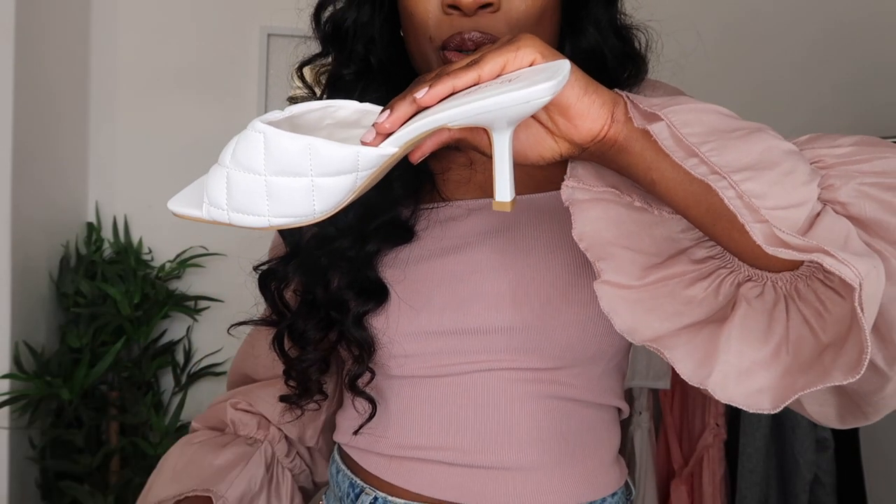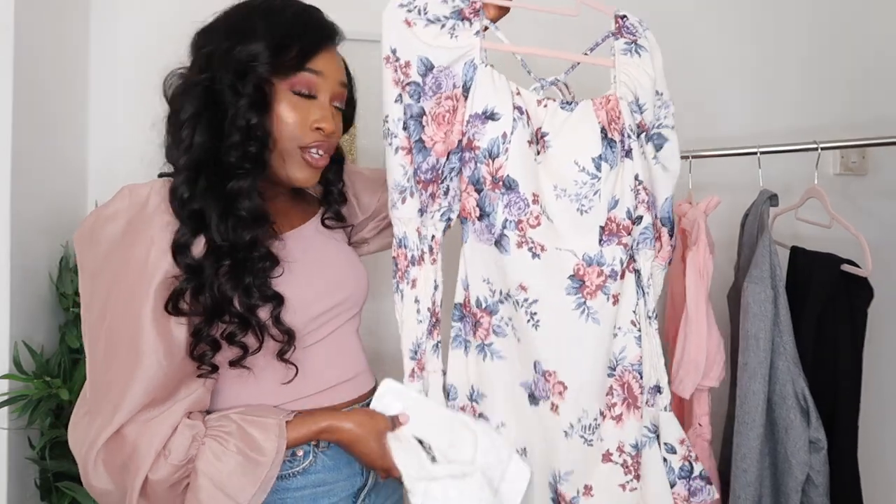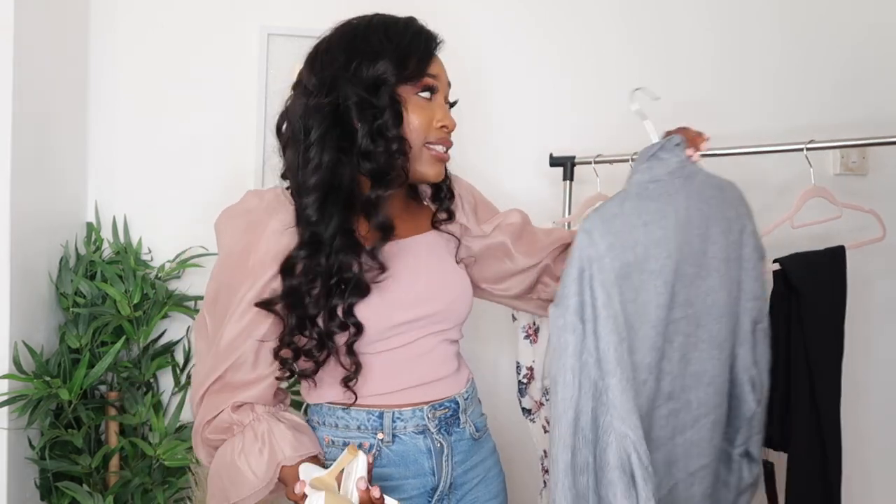They're not high at all — they're a lovely kitten heel, so you're not going to be struggling because the heels are too high. I don't like overly high heels, so the height of these is perfect for me because I like to be as comfortable as possible, especially in the summertime when you just want to be free but still look cute. I'd get a whole lot of wear out of these — they'd look so great with the first dress I bought for a lunch date, and even with the blazer. The white color makes them very versatile.